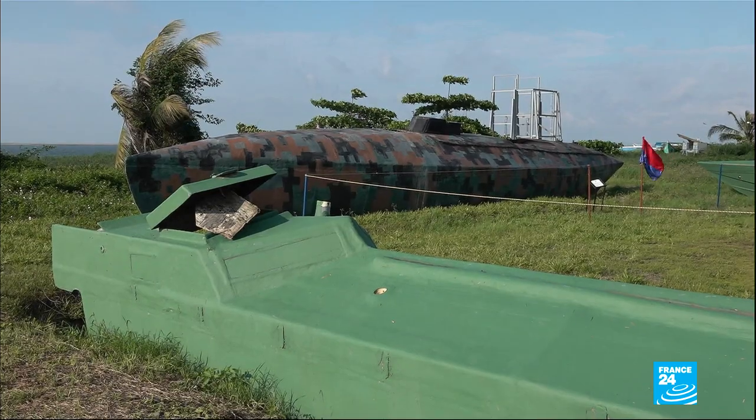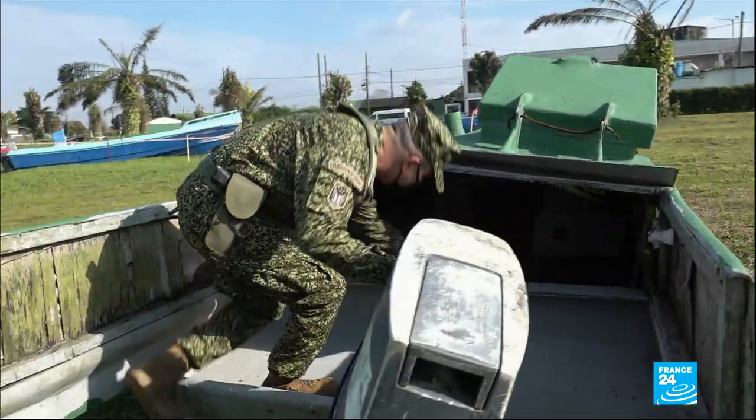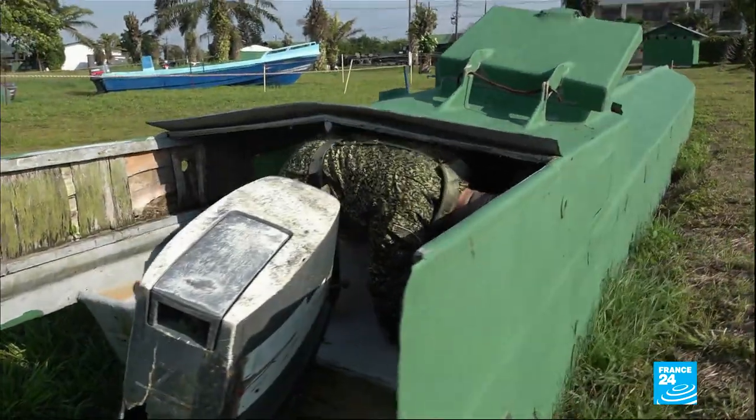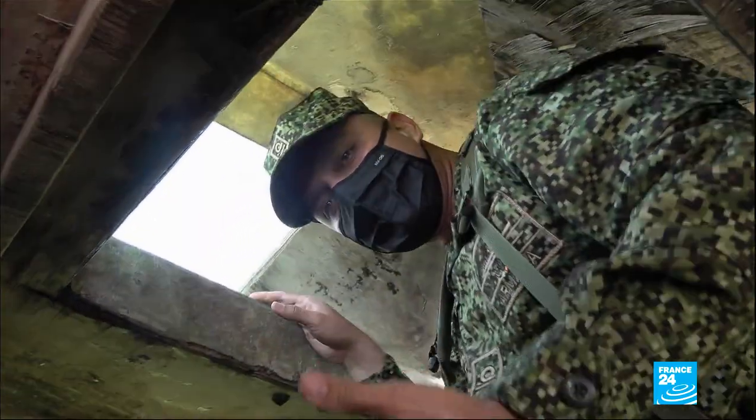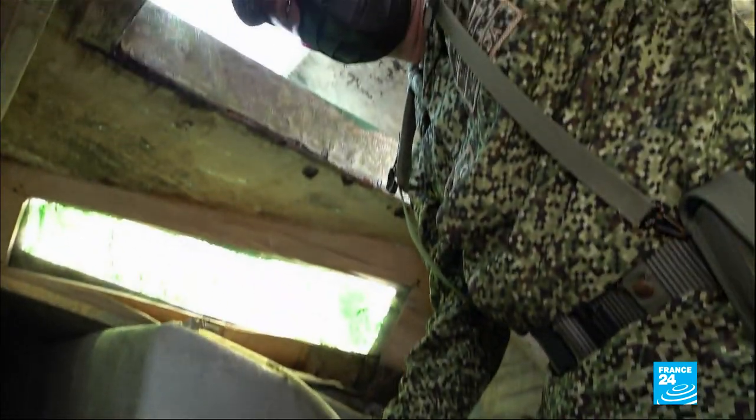But most of the vessels are semi-submersible. Completely flat, they navigate just above sea level. Most of the time they navigate by sight — the crew steers standing up, with their hands on the rudder and their heads looking out at the top.